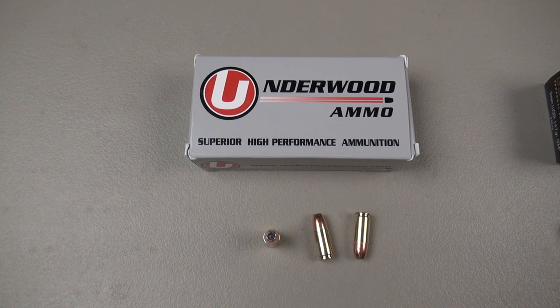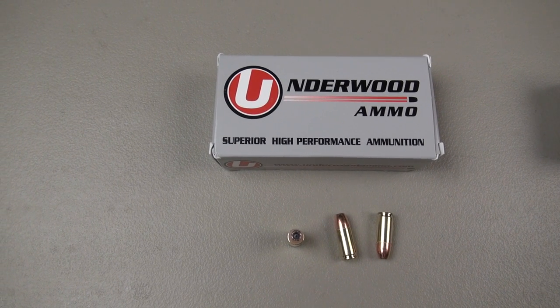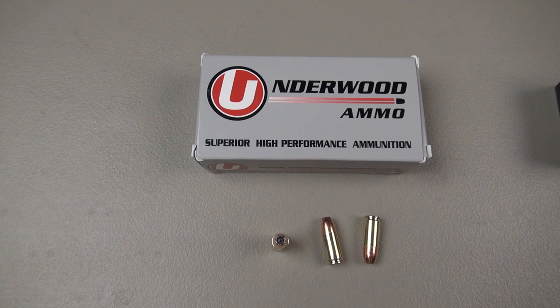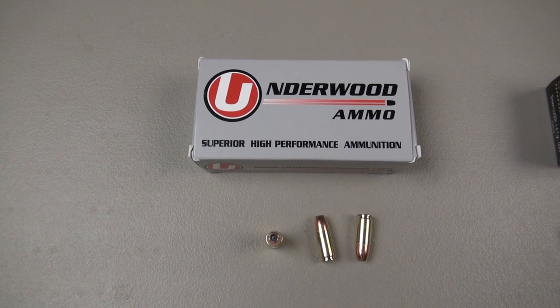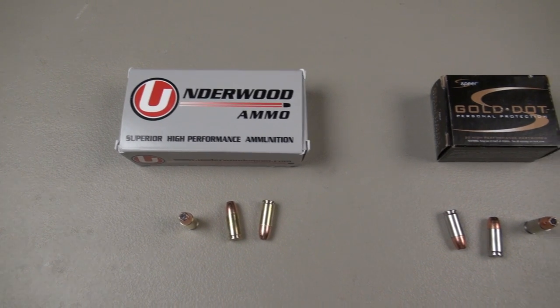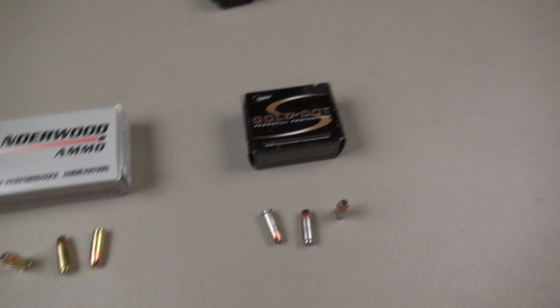Underwood ammo — I've been testing quite a bit of this lately, and I want to say I am not being paid by them. They're not sponsoring me. I am buying this ammo and paying to have it shipped to my house, but I'm really intrigued by what they're doing. I'll move on to something else after this phase, and we'll probably come back to Underwood in some other calibers, say 10mm.